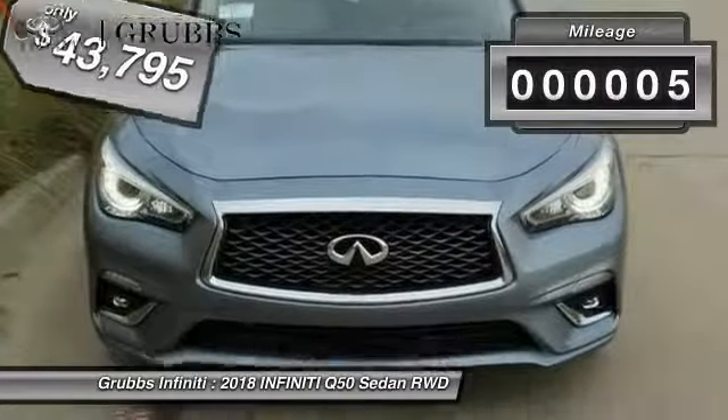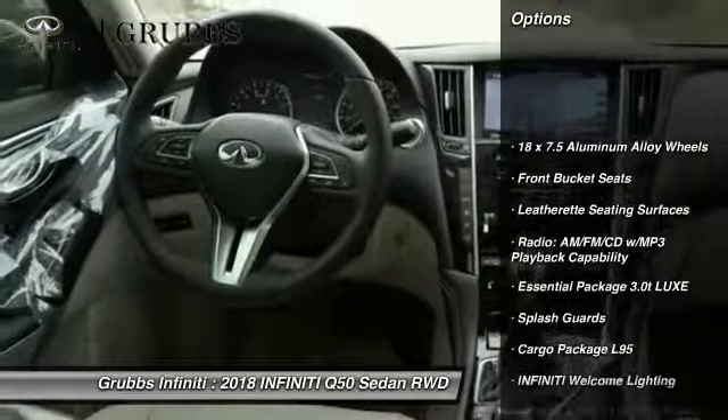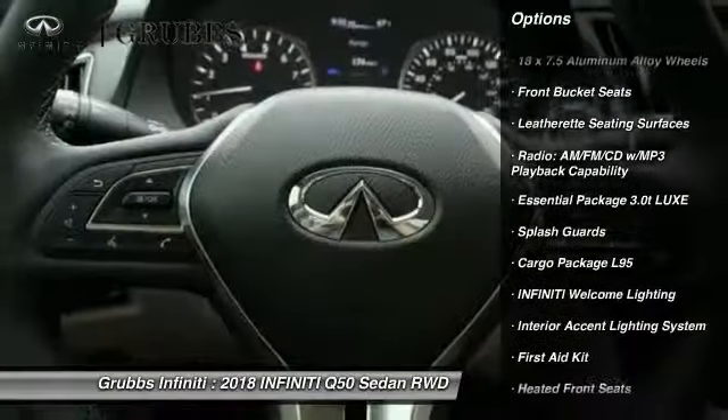Here are some of this vehicle's great options: traction control, remote engine start, power passenger seat, dual airbags, leather wrapped steering wheel.